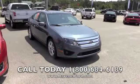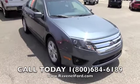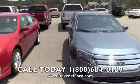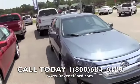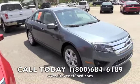Hey everybody, we're at Ravenel Ford today looking at a 2012 Ford Fusion — this one's light blue in color. If you're in the market for a Fusion, we've got a beautiful selection out here at Ravenel Ford. Today's a walk-around video to give you a little more in-depth view of the vehicle.